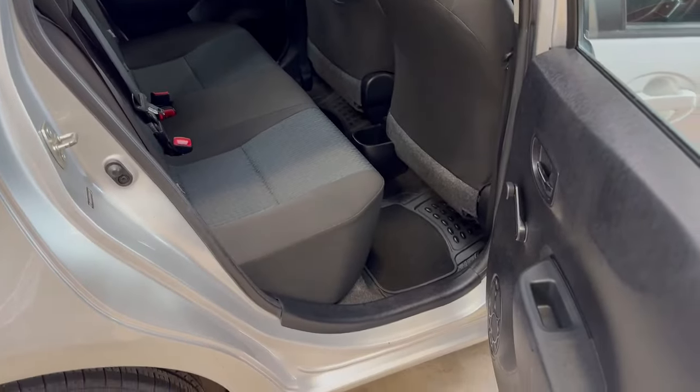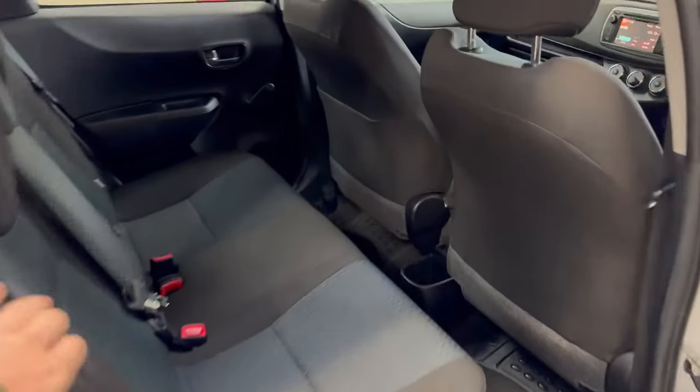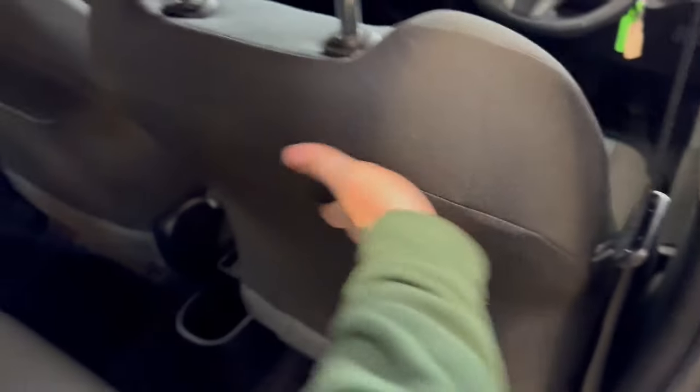Nice and clean in the rear — door cards and things are nice, lovely across the back seat. The back of the front seats as well are in good condition. Really, really clean, nice little car.